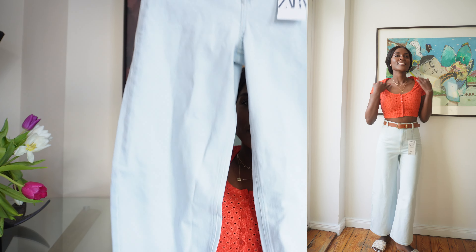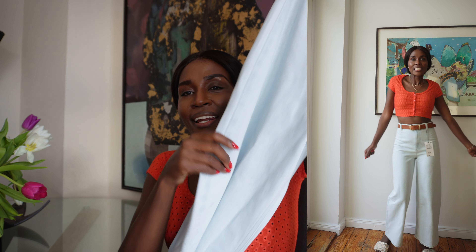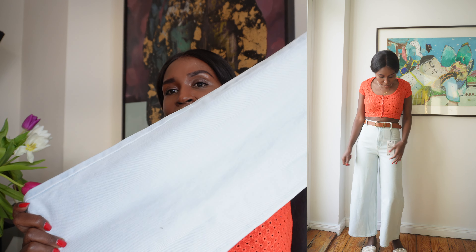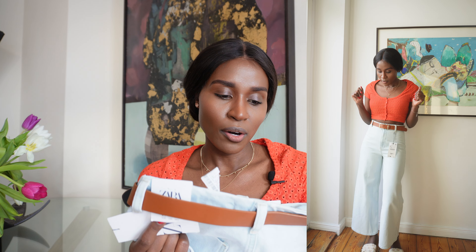Moving on to Zara — that's a big bag there because I'm a big girl and I bought big girl things! The first thing that caught my eye — I can't wait to style this — it's a wide leg light blue jeans. It looks almost white on camera but it's actually a washed wide leg cropped jean.